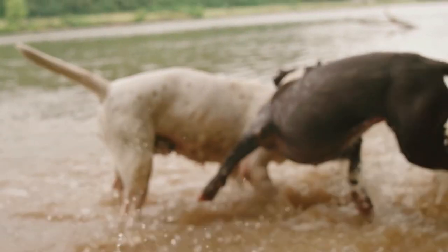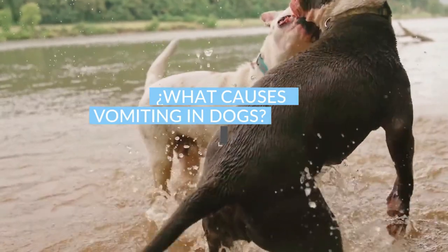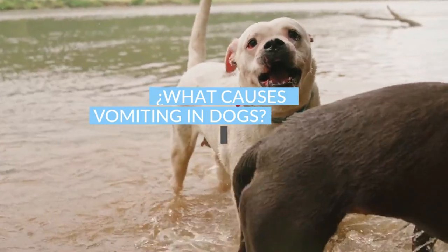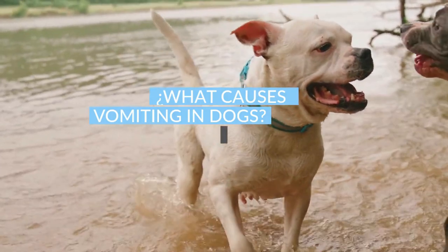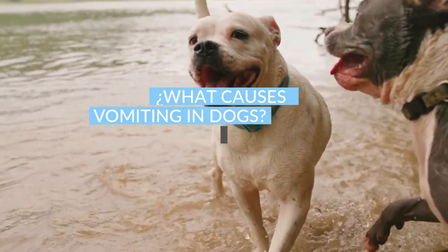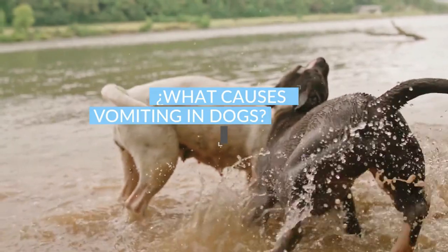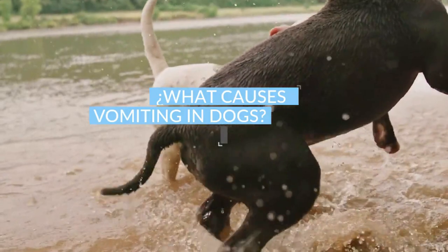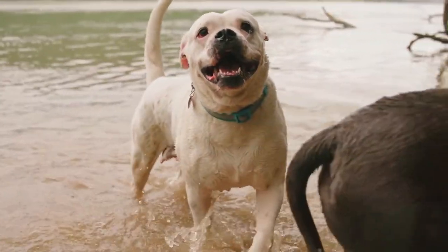Welcome to this new video. Today we will answer the question: what causes vomiting in dogs? Dogs vomit for many reasons. Some of the reasons are not cause for concern, but sometimes vomiting is a sign of a serious health problem that requires immediate veterinary attention. Learning to differentiate can be tricky, but it's important to know why dogs throw up, when you should be concerned, and what you can do to help.